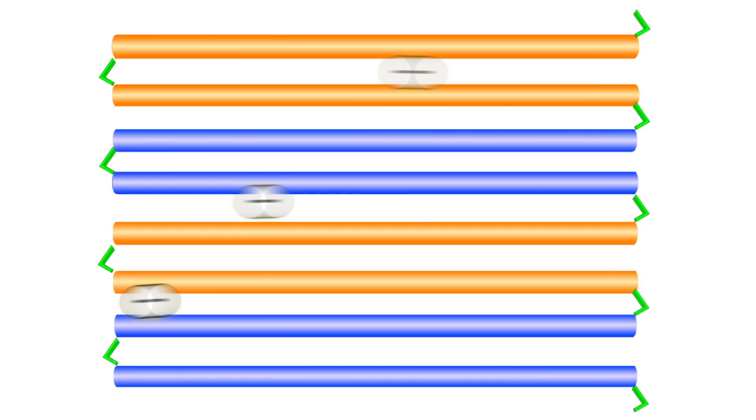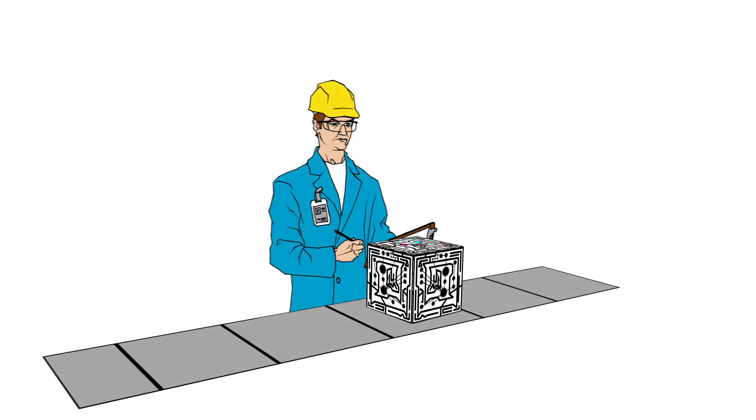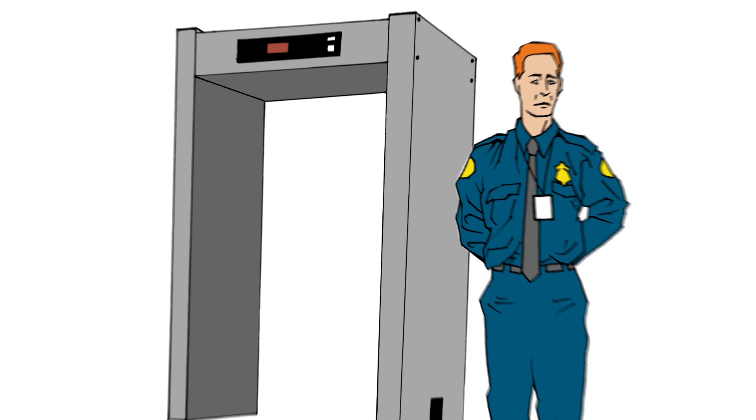By using Morphons to control the structure of conjugated polymers on multiple size scales — from single molecules to hundreds of thousands and even millions of molecules — we can dramatically improve their performance in electronic devices, enabling innovations in industries such as energy, biotechnology, healthcare, manufacturing, and national security.